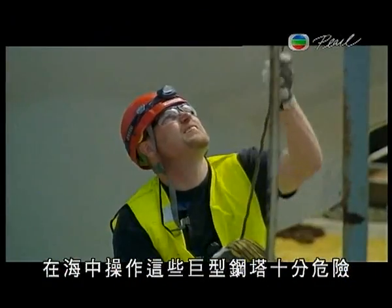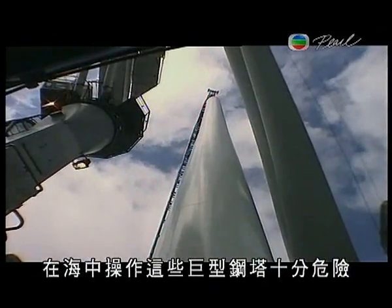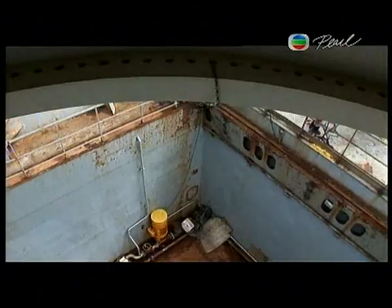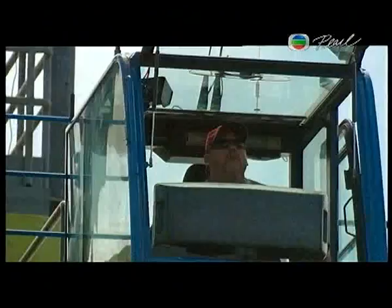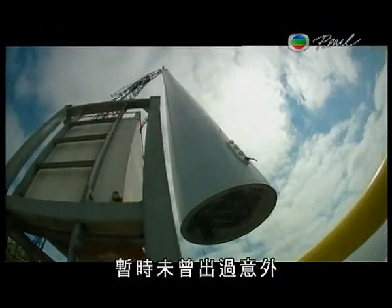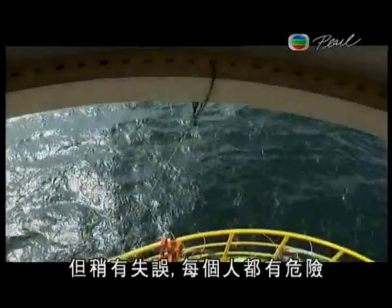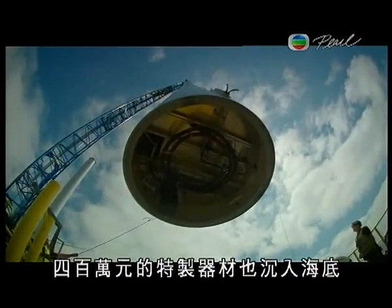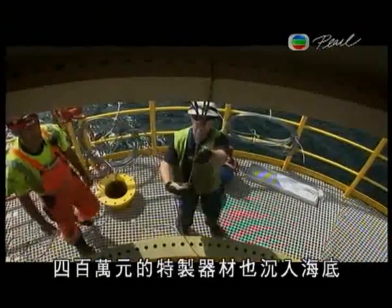Maneuvering these giant steel towers in the middle of the ocean is dangerous. So far there have been no accidents, but one slip and everyone on board could be at risk — never mind four million dollars of custom engineering sent to the bottom of the sea.